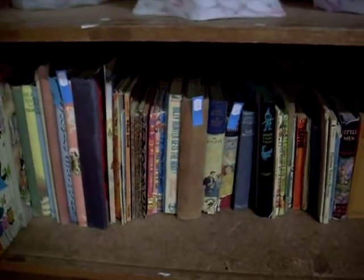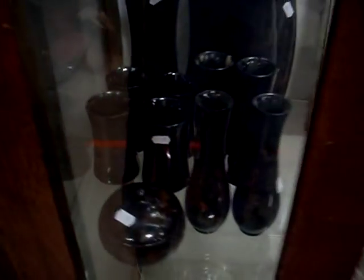Slide projectors. Books. Reference books. Shelf of kids books. Coloured glassware.